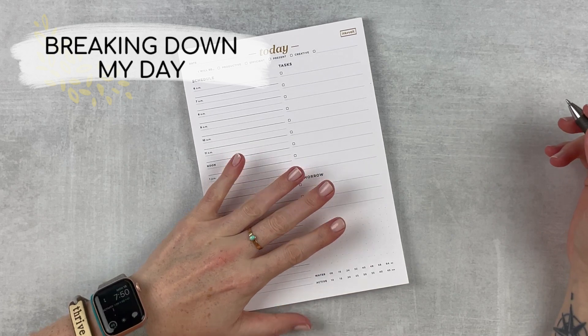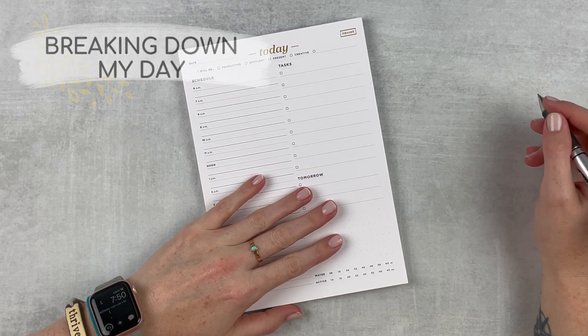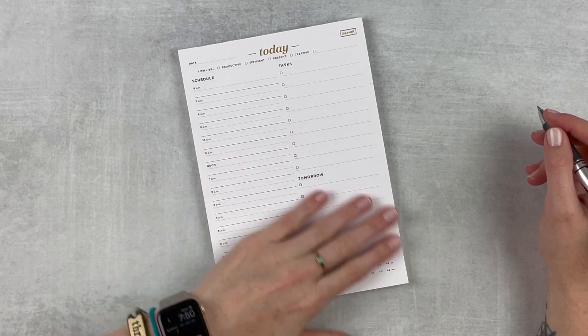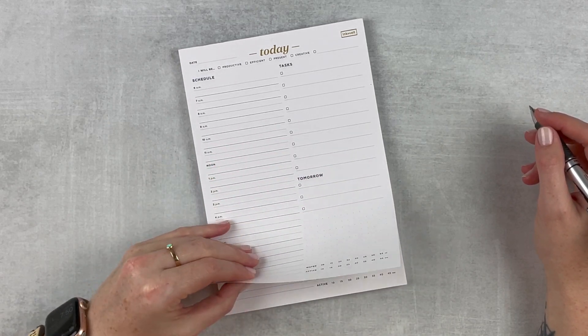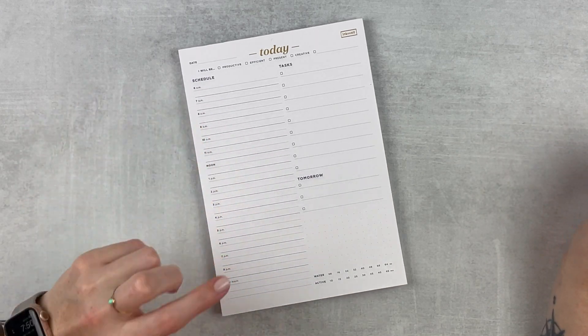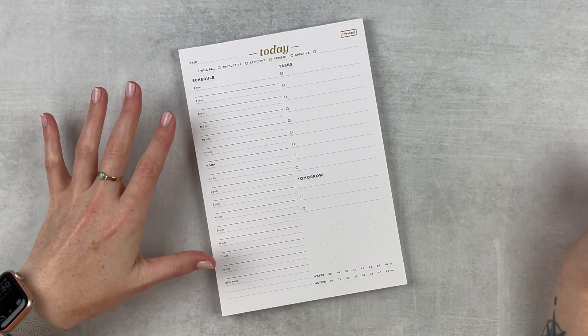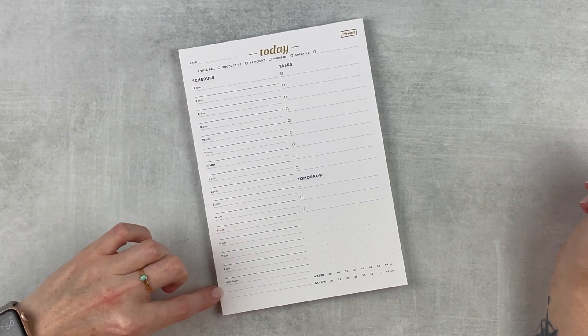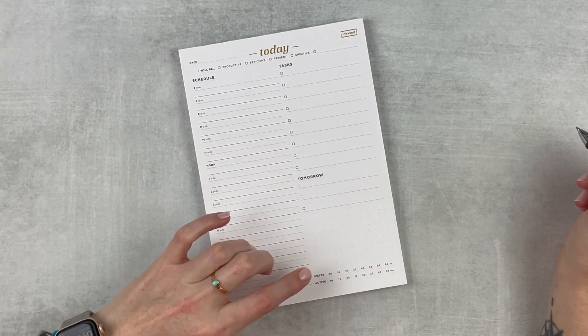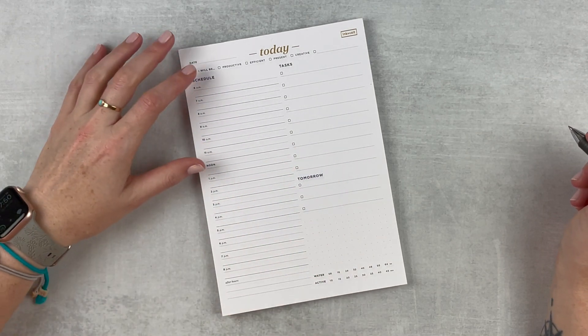This is the Ink and Bolt daily notepad — I am loving it. I really enjoy the paper, it's very smooth, really easy to write on, and it's kind of thick. I just really like it. It's set up typically like a normal daily notepad: I've got my schedule, tasks, things for tomorrow, a little dot grid section, water, active.